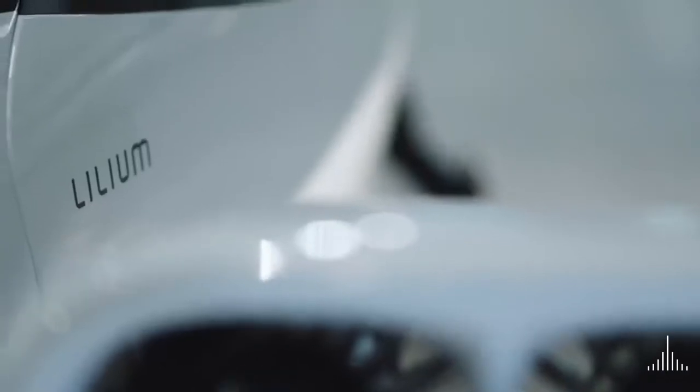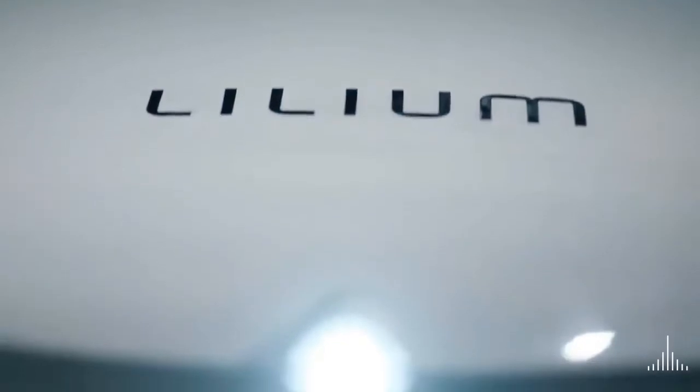A five-seater jet. Today, we are delivering on that promise. It takes off and lands vertically. It's fully electric. This is the Lilium Jet.